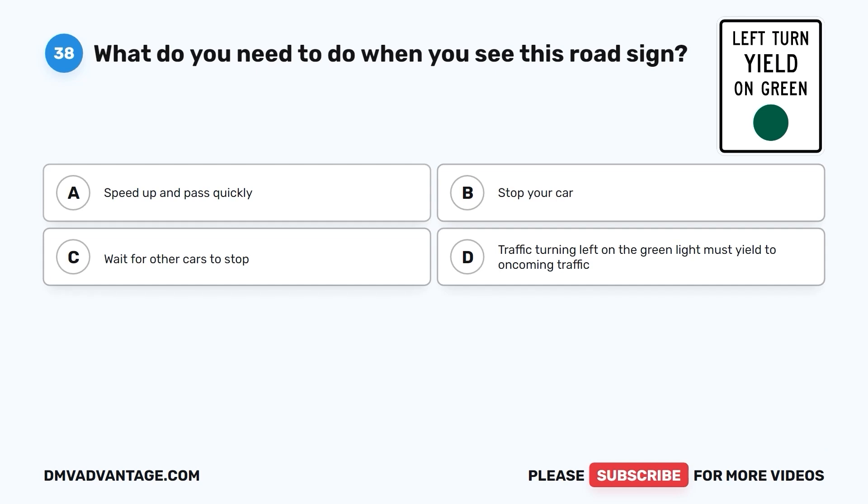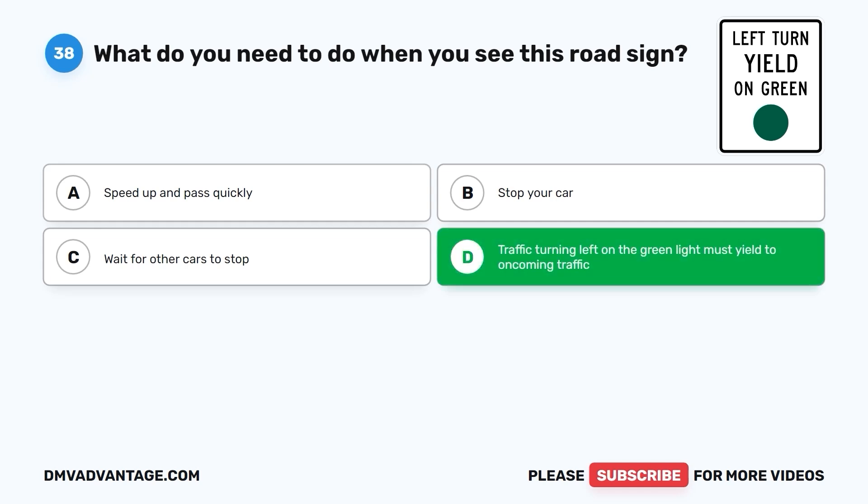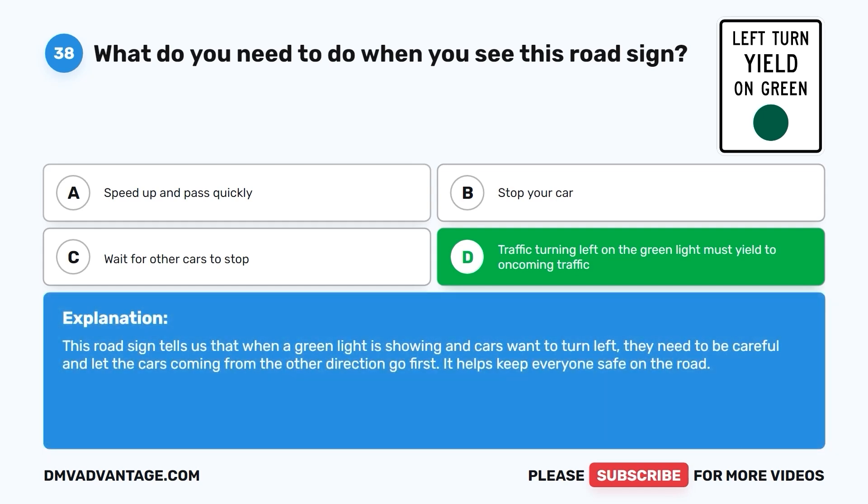Question 38: What do you need to do when you see this road sign? A. Speed up and pass quickly. B. Stop your car. C. Wait for other cars to stop. D. Traffic turning left on the green light must yield to oncoming traffic. The correct answer is D. This road sign tells us that when a green light is showing and cars want to turn left, they need to let the cars coming from the other direction go first. It helps keep everyone safe on the road.